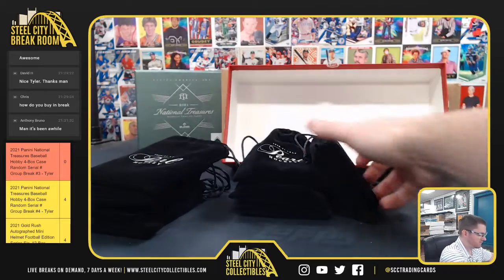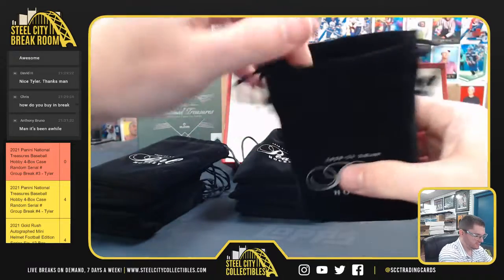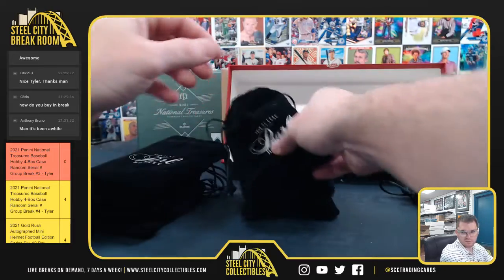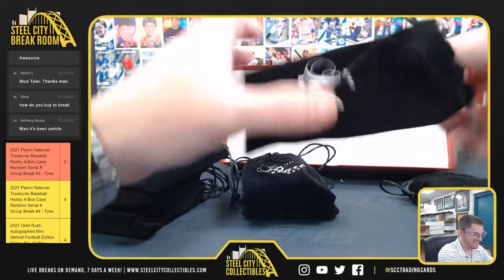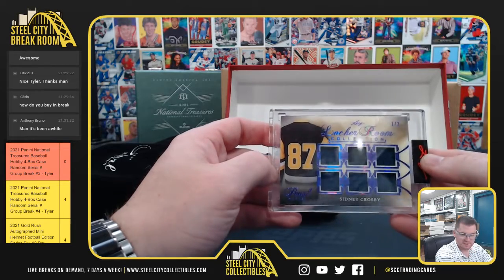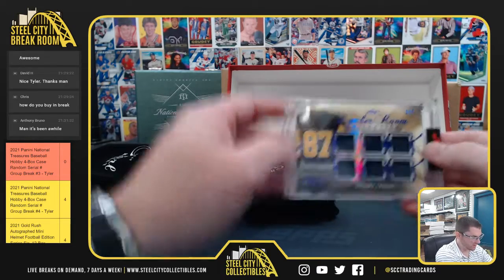That was a nice one. 1-2, Sidney Crosby, 6-piece memorabilia. Sidney Crosby, 1-2.